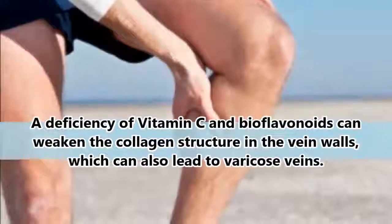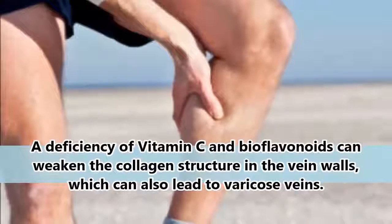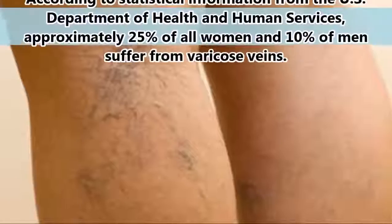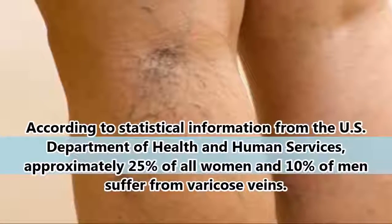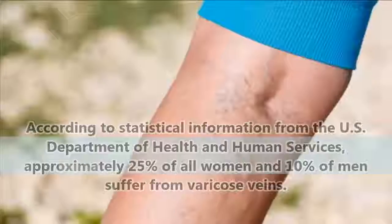A deficiency of vitamin C and bioflavonoids can weaken the collagen structure in the vein walls, which can also lead to varicose veins. According to statistical information from the U.S. Department of Health and Human Services, approximately 25% of all women and 10% of men suffer from varicose veins.